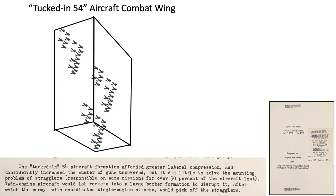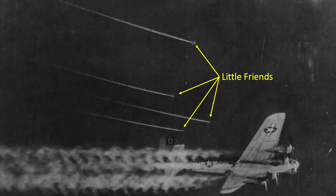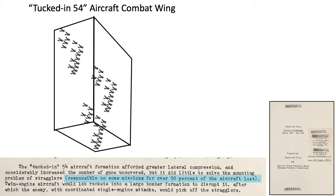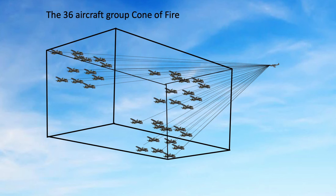German bomber interceptor tactics evolved throughout the war, exploiting bomber formation and escort coverage vulnerabilities. Breaking up formations and picking off stragglers was a very successful tactic — 50% of bombers destroyed by enemy aircraft were stragglers on some missions. This is why maintaining your place in the bomber formation is critical, taking advantage of the mutual protection the combat box's firepower provides.